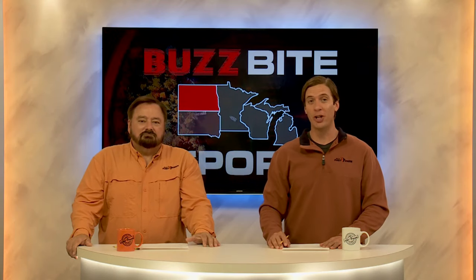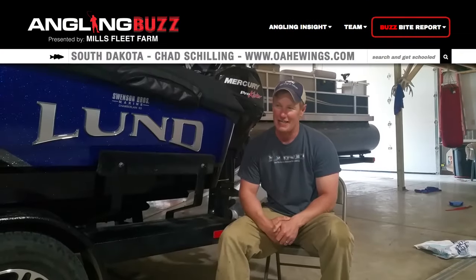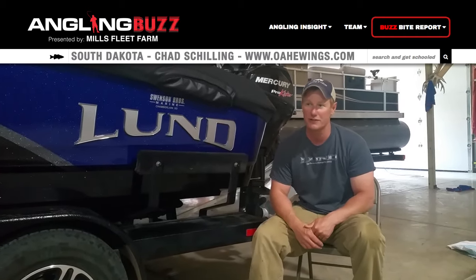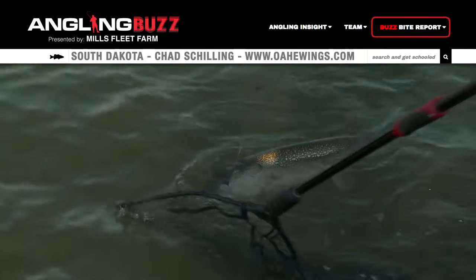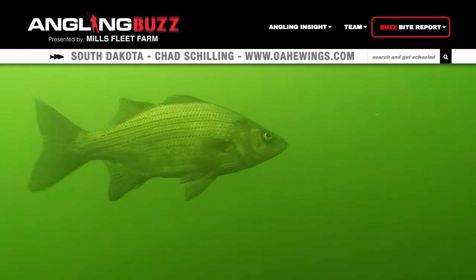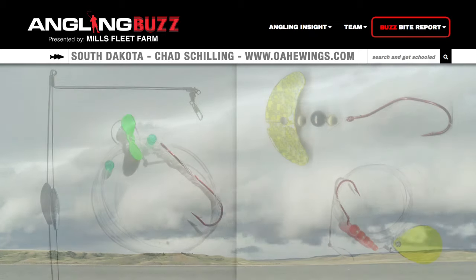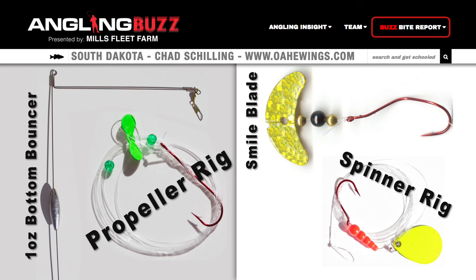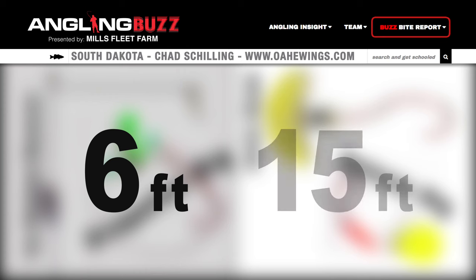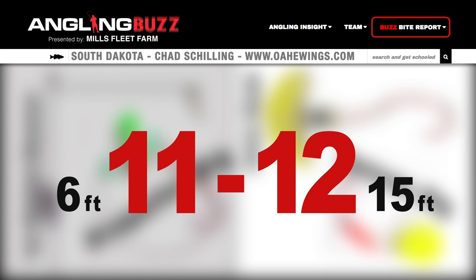Our first BuzzBite report is from Chad Schilling on Lake Oahe in South Dakota. The bite is really good here at home. We are catching a lot of fish in that 16 to 18 inch range, getting a few overs. You can about catch them any way you want right now — crappies, huge northerns, just had a 20-pound northern come in yesterday, smallmouth bass, white bass, catfish, everything is biting, but the walleyes are really on the bite. Last two days out in 30 to 35 mile-an-hour winds, we pulled bottom bouncers with propeller rigs, just regular spinners, smiley blades, running a one-ounce bouncer, keeping in that six to 15 feet of water. Eleven or 12 feet seems to be the focus, but we're catching them about everywhere.